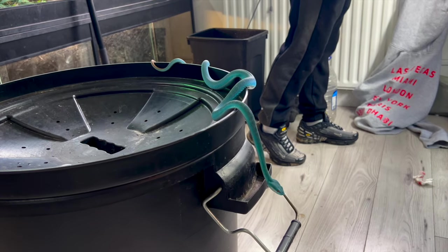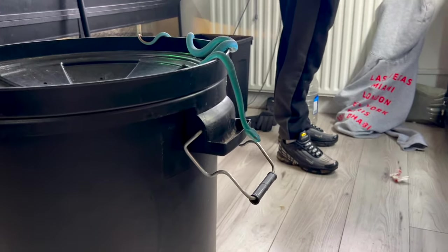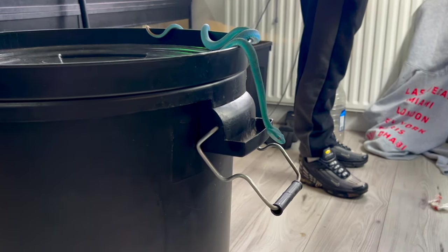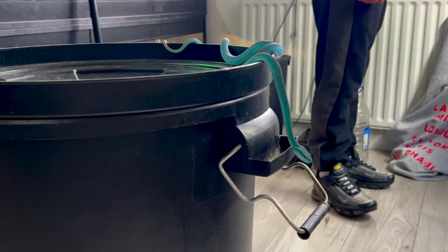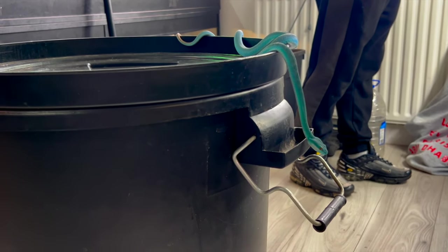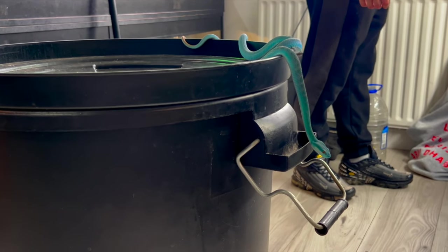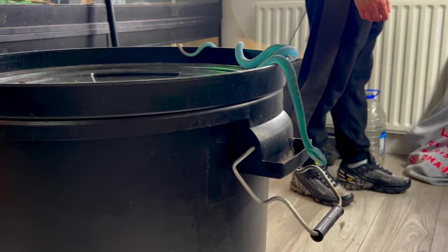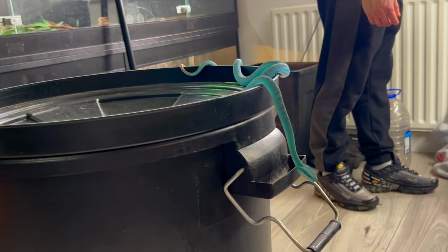You can see a nice colour variation. This one is an F1 — so the parents would have been wild caught, making this the first generation in captivity. Then you have F2, F3, F4, and then it kind of goes into CB — captive bred. You also see a lot of captive farmed as well.